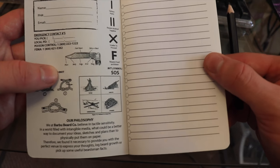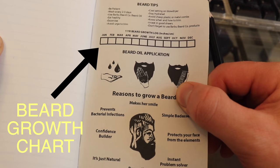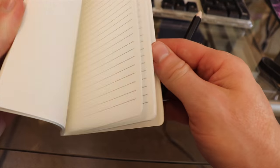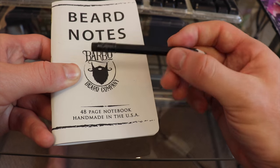I'm going to be using this beard notes book while I grow out my hair as well. You'll notice the first insert page with the guy information where you can put your name. You can actually keep this book with you — maybe not a bad idea especially if you're going camping. The back of the book also refers to beard tips, beard oil application, and reasons to grow a beard. It's a 48-page notebook, handmade in the USA, and it comes with this nifty pencil.